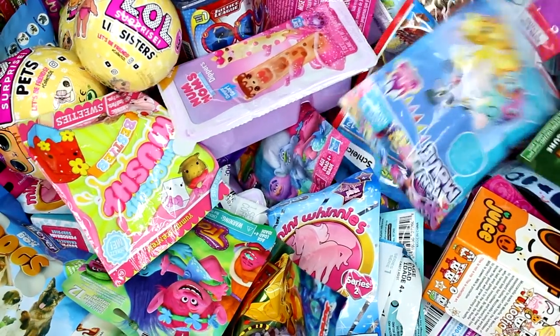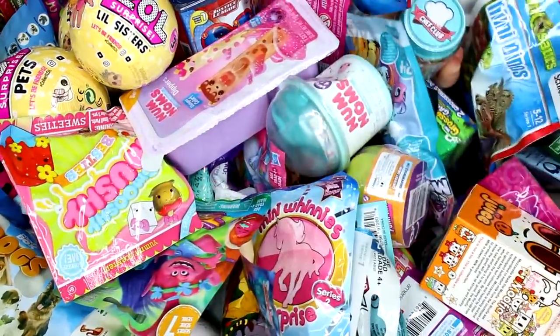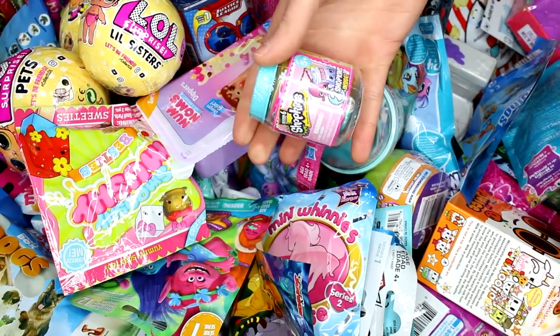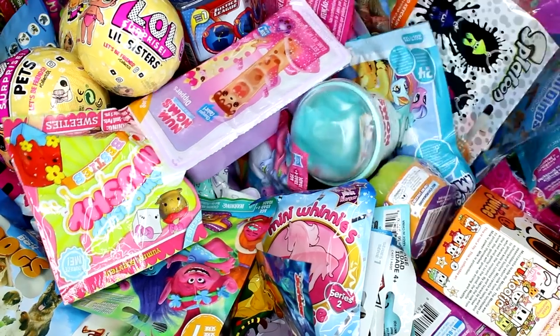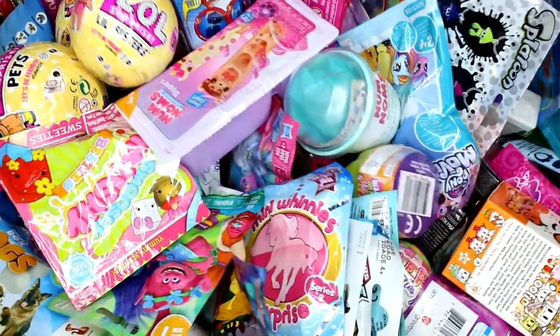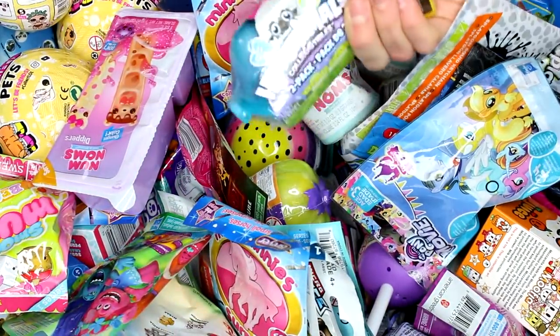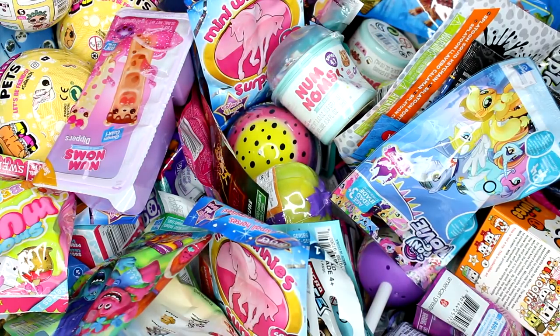Now let's go ahead and try to pick some random ones. I have a Grocery Gang Bug Strike and a Shopkins Food Fair. Let's see what else we can find in here. We have a Hatchimal Citrus Coast and we have a Tonka Tiny's. So let's go ahead and see what we got inside each pack.